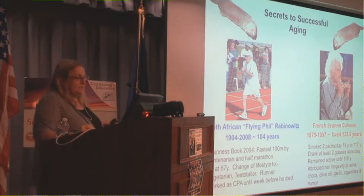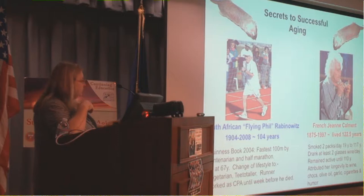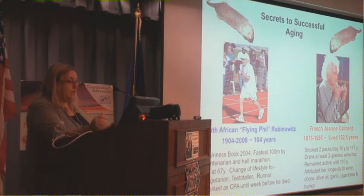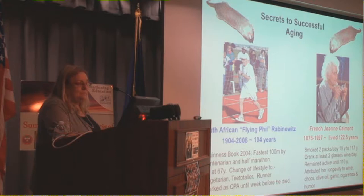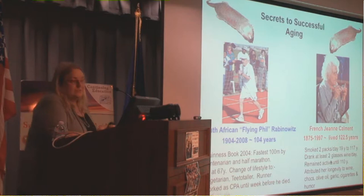Here I have two different human profiles. On the right-hand side we have the oldest documented human with reliable records — Jeanne Calment, a French lady who died in 1997 having lived 122 and a half years. She was born in 1875. When she was a young girl, Van Gogh used to go into her father's art shop. At 90, she sold her apartment to her lawyer on the grounds that she could live there until she died — and she outlived him by 15 years.